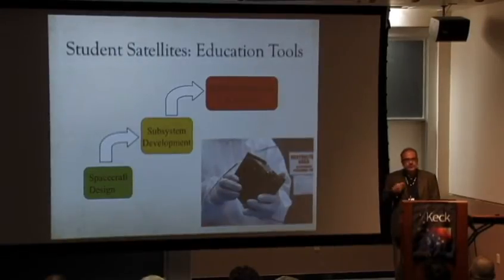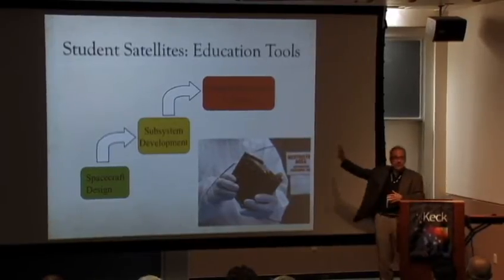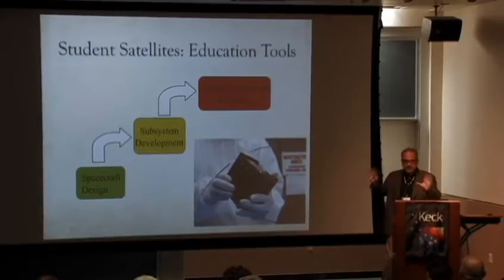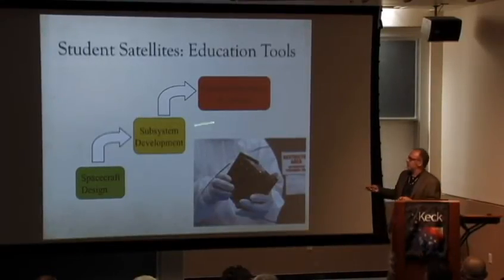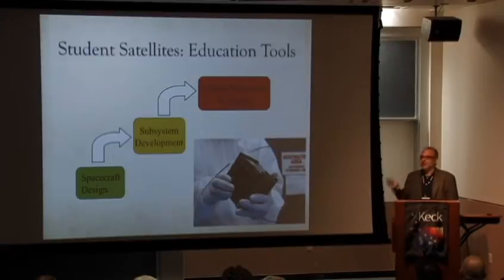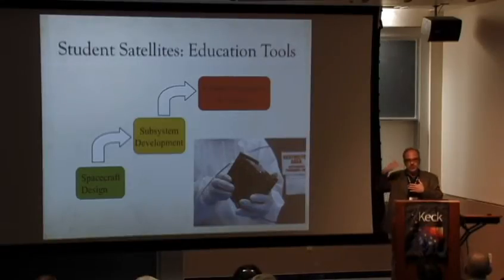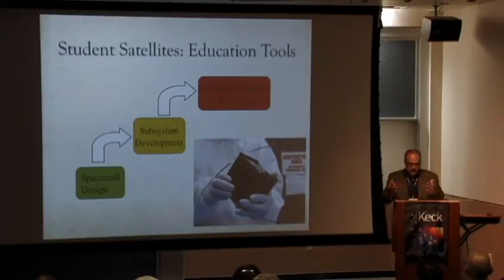The ultimate is integration — putting together a complete integrated satellite system and ultimately flying it. That's a huge change from subsystem development in terms of quantity, quality, and background of students needed, resources, time, and unknowns. It's a much harder problem. However, the rewards are huge. If you get to do this, you're training people at a different level of competence. So it's important to do this — it's a good thing. But how do we do it?